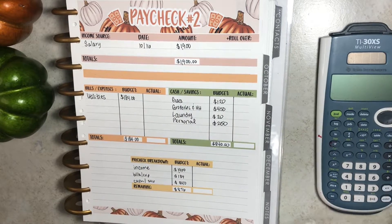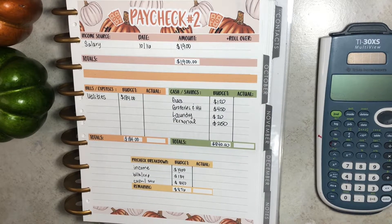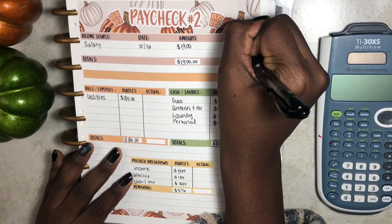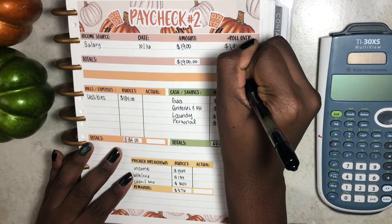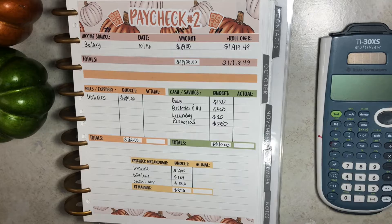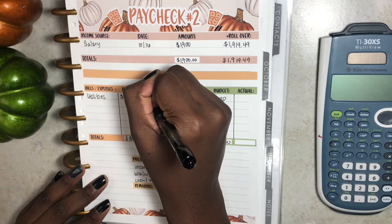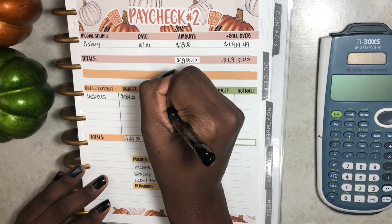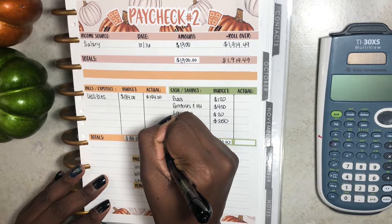Starting with my income, I am a salary paid employee and I was paid on Friday, October 16th. My actual amount was $1,919.49. I'll put that down as my total for this pay period. For utilities, it was right at the $184 amount because I'm on an equal payment plan with my utility company, so no changes there. The total actual was $184.